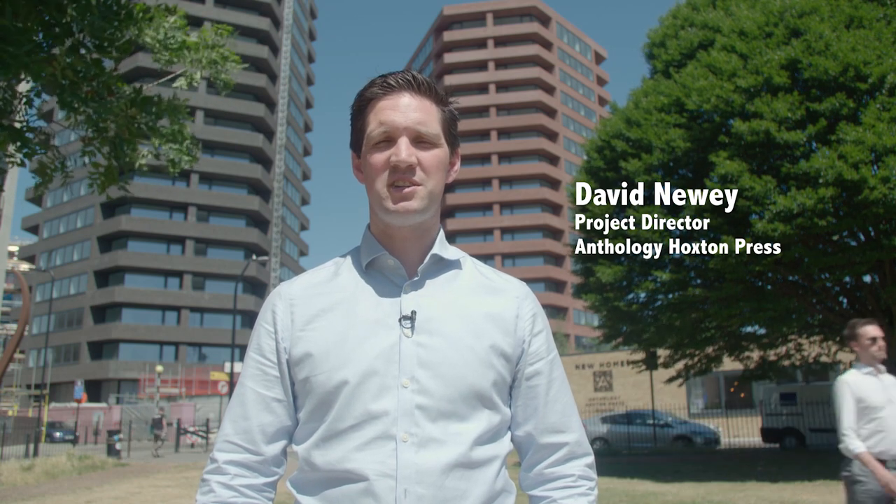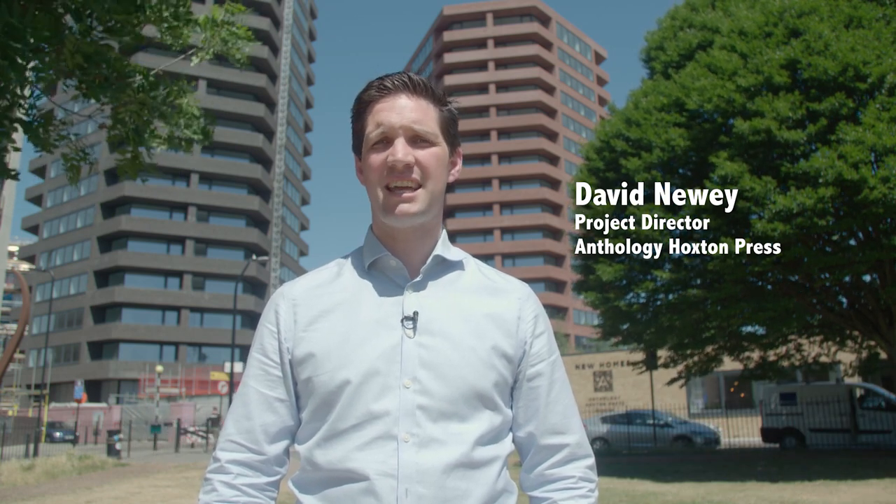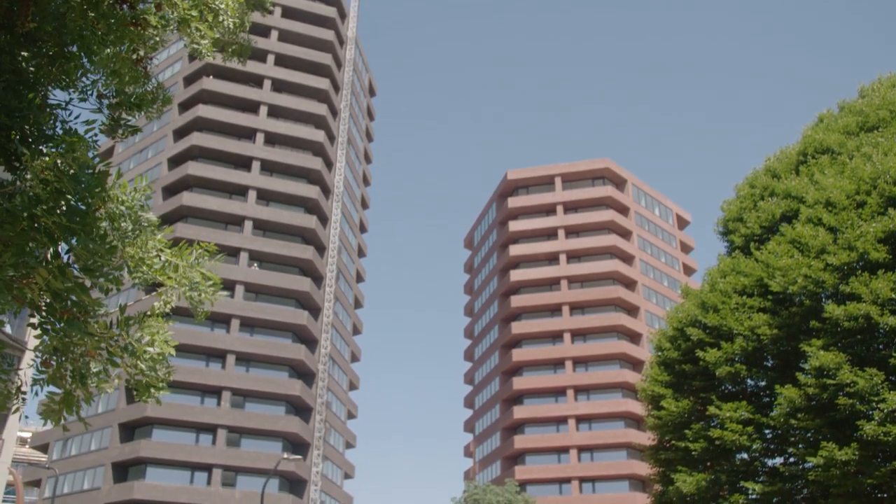Hello and welcome back to Anthology Hoxton Press. I'm David Newey, the project director, and I'm here today to give you an update on our construction activities since our last vlog.